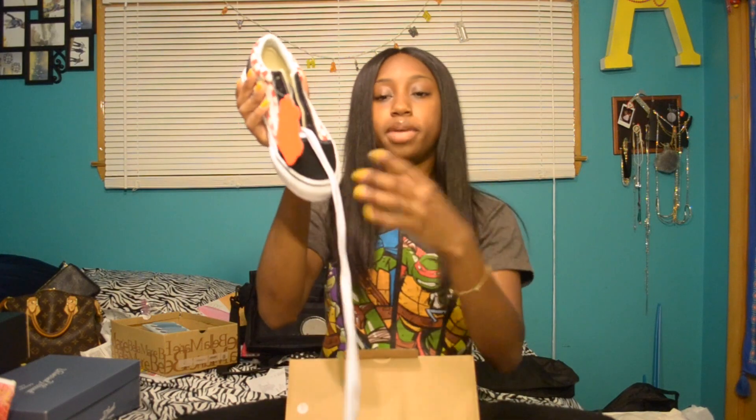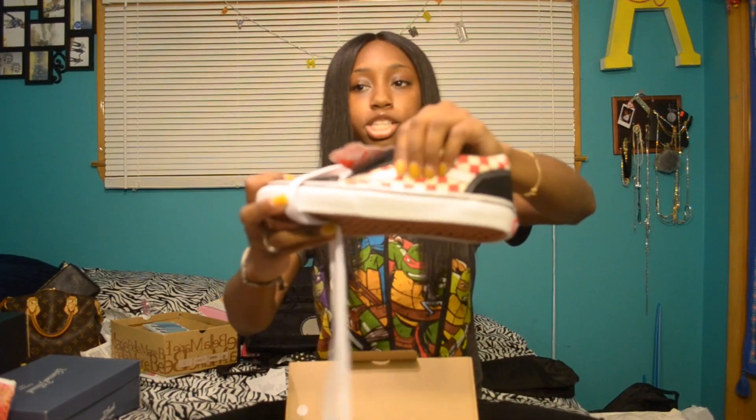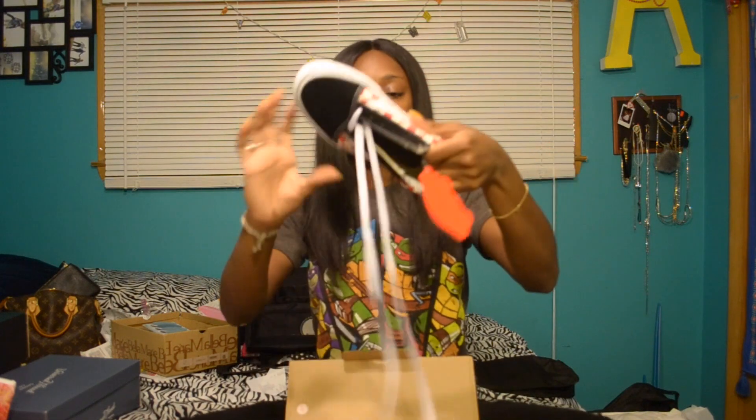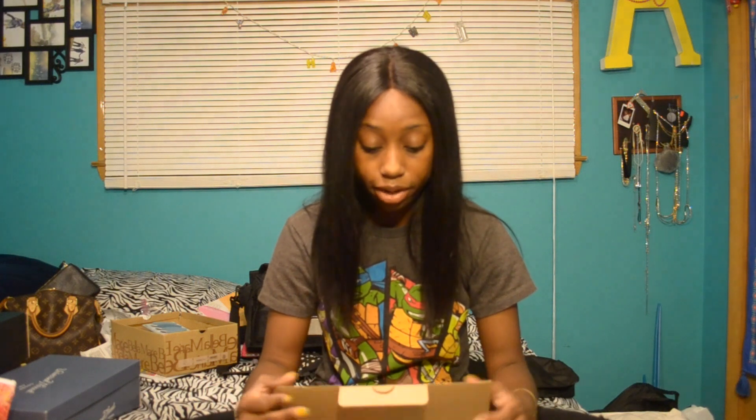I haven't even laced these up or tried them on yet — another pair of Vans, but the tie-up ones. They have a red and white checker on them. I was like, why not get a basic pair of red and white Vans, so that way I won't go to my red and white Jordans all the time. When I go places, sometimes I don't like wearing my Jordans because I don't want to clean them after. Vans are kind of a shoe for me that are meant to be dirty.